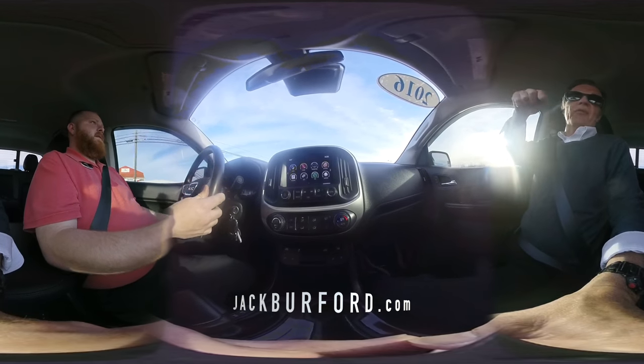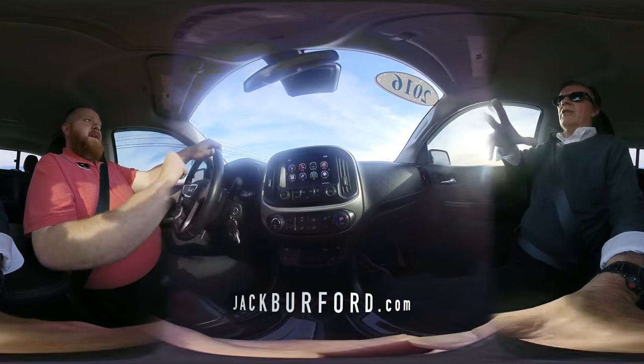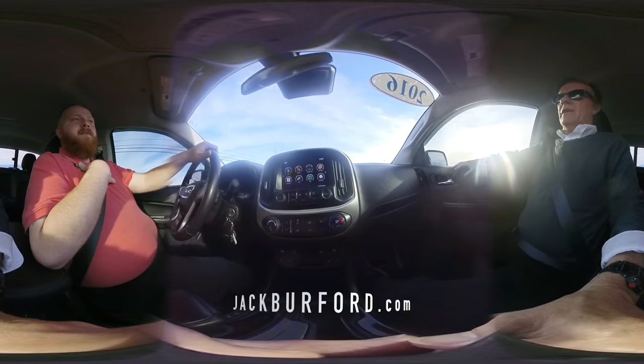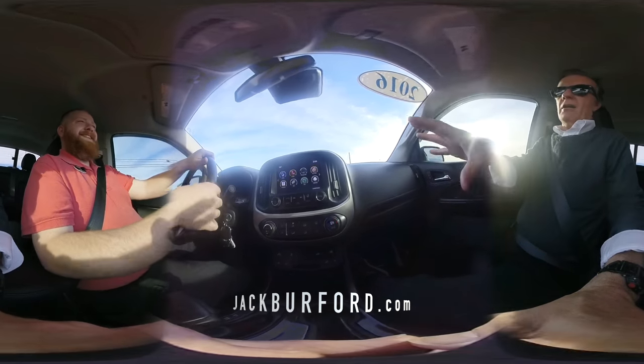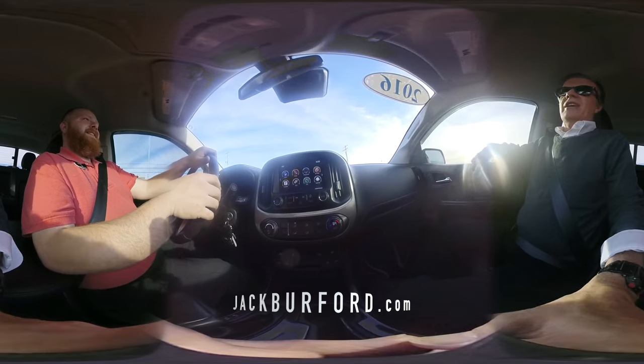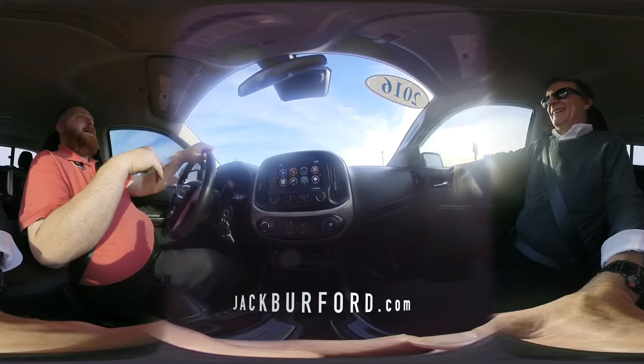Oh, and I didn't want to forget to mention — this is a 360 video, so you can move it around, look around. Don't only look at JJ and I. I mean, we're handsome, but we're not selling ourselves, we're selling the truck. Get the truck — because you can't afford us.